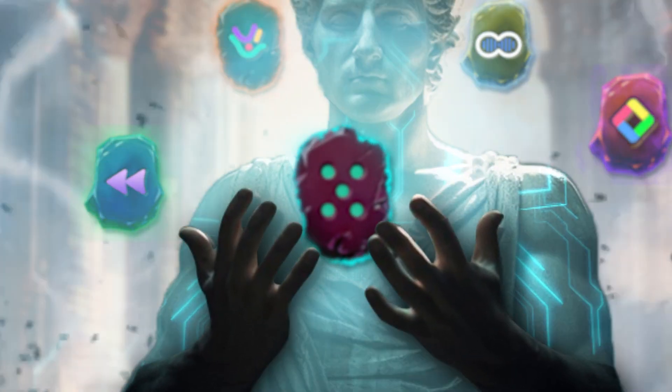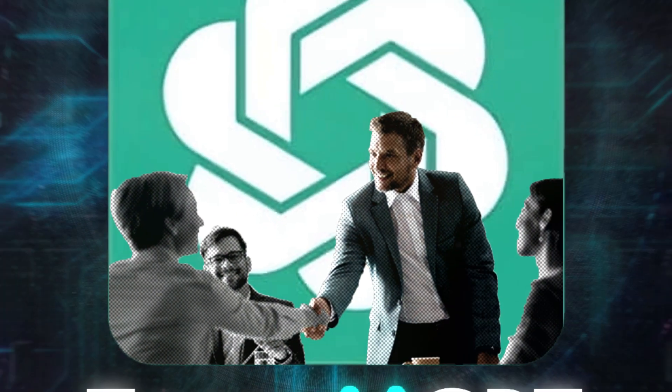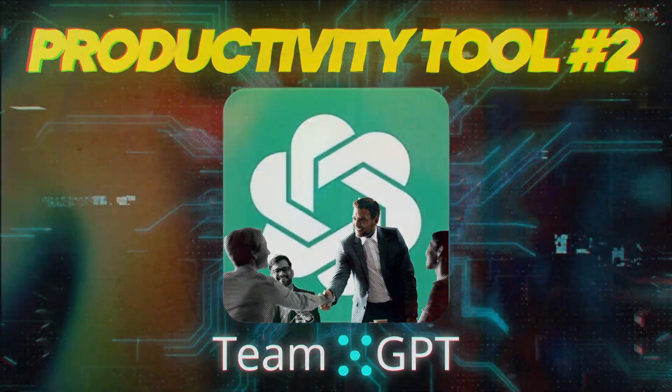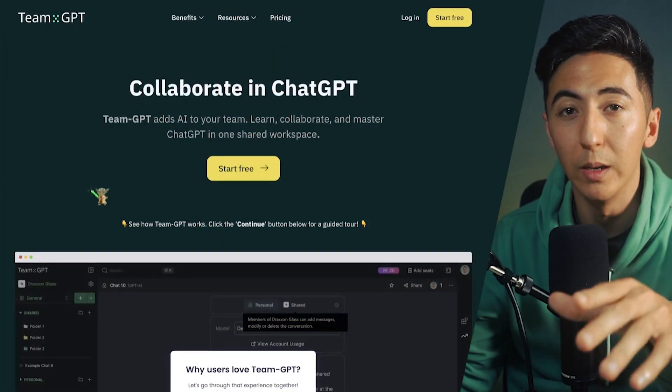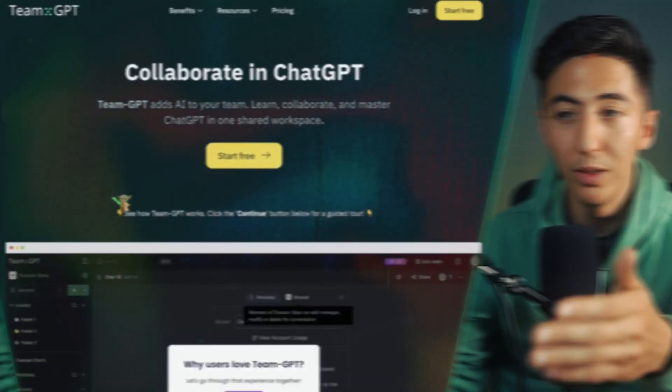This AI productivity tool is TeamGPT. TeamGPT allows you to collaborate with multiple people inside of ChatGPT. So if you run a blog and want multiple people to collaborate on a particular prompt, you can use TeamGPT and have multiple people editing directly within it.